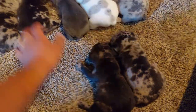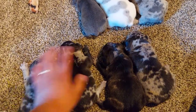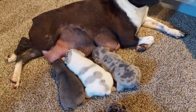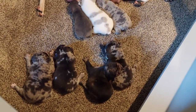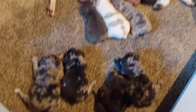So for availability, we've got these two males and these two girls — two girls, two males. Those three have already been reserved, so you don't want to miss out. Make sure you go follow my Instagram and subscribe to the YouTube channel. I really appreciate it, thanks!